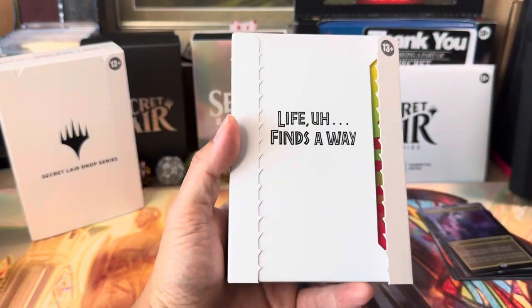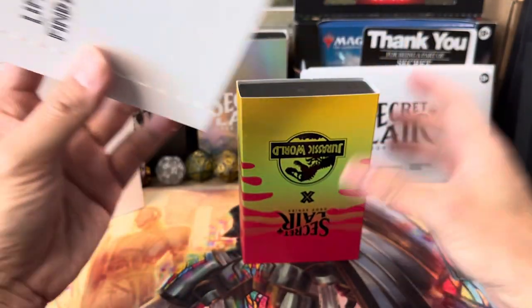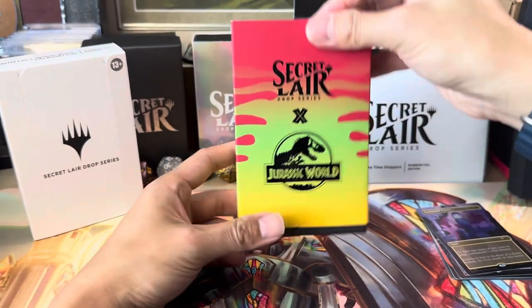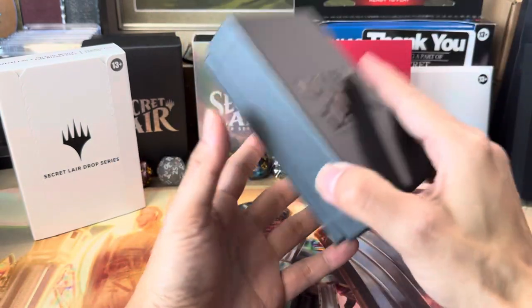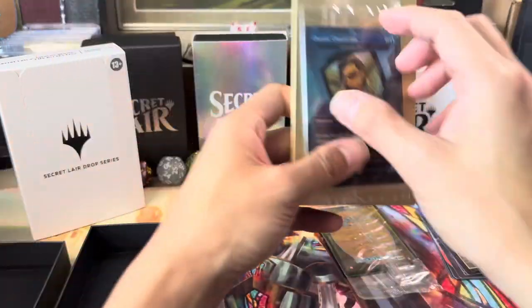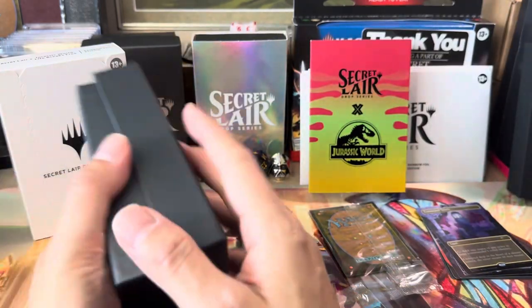Let's bounce around a bit. This one — Life Finds a Way — I bought just for the memes. It's got a jungle 80s pop-color vibe. Look at all the Secret Lair boxes — they're very nice. This one is funny because it's got Jeff Goldblum on it. The secret Secret Lair card is also quite funny. Let's look at that one first — I'll put this aside.